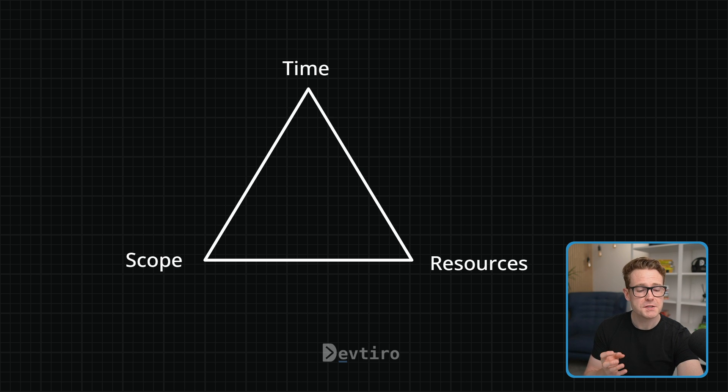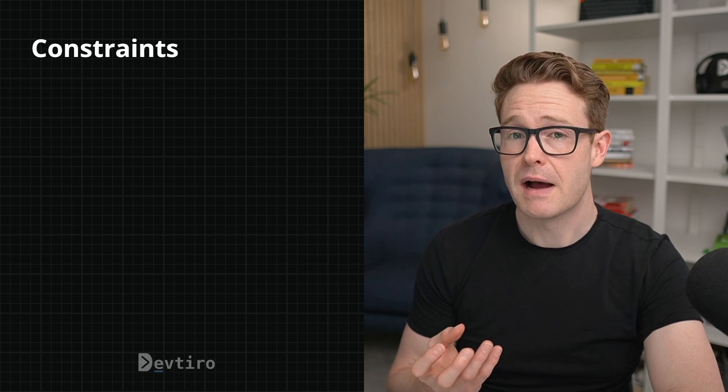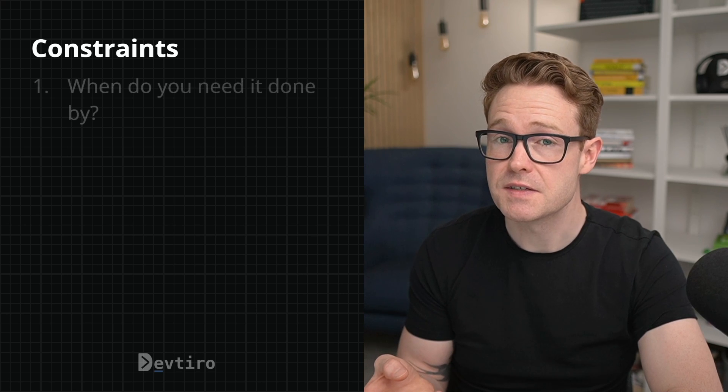Consider how your constraints influence each other. If you want to increase scope but have fixed resources, that's going to take more time. If you want your build to be quicker, reduce scope or find a way to increase resources. What if you want to deliver a ton of features quickly with fixed resources? This model is called the iron triangle of project management, and there's another variable you can play with: quality. If your goal was to deliver by any means necessary, it may be reasonable to drop quality to deliver more features or deliver faster — but fair warning, dropping quality isn't going to impress code reviewers.